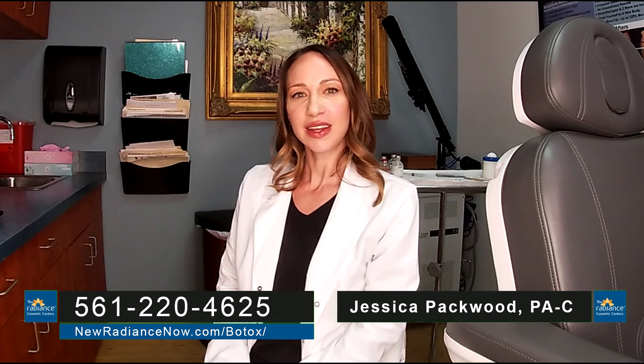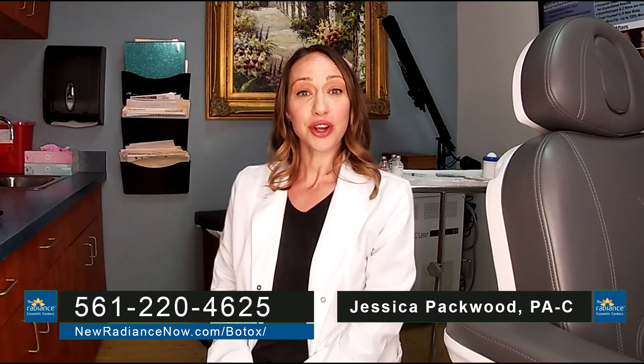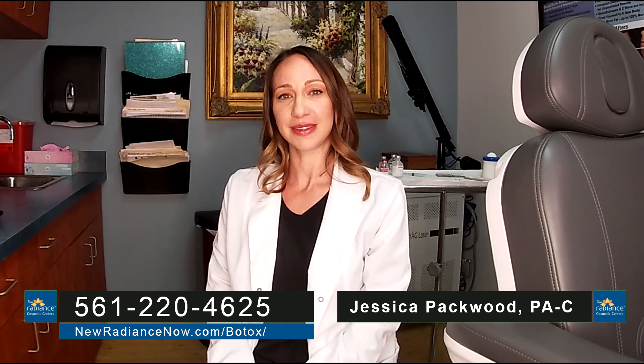Hi, I'm Jessica Pacquait. I'm a Physician Assistant at New Radiance Cosmetic Center in Palm Beach Gardens, Florida. I've been practicing since 2008 and have over 12 years of experience injecting Botox. Today we're talking about Botox, which is a bacterial toxin that when injected properly will cause temporary relaxation of the facial muscles. The reason we do this is to stop repetitive motion that causes wrinkles.